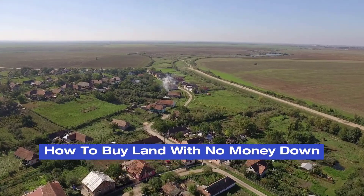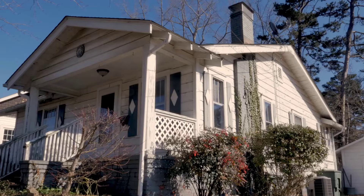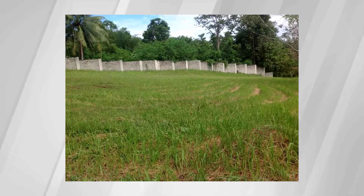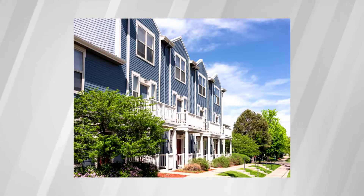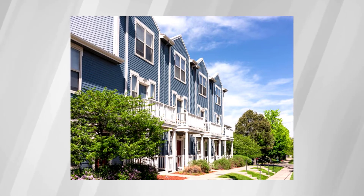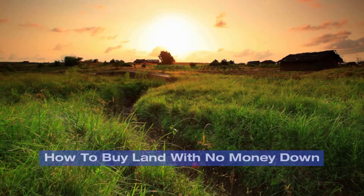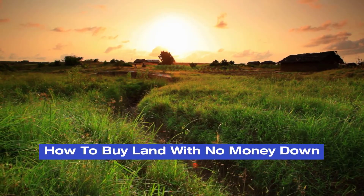How to buy land with no money down. I'm Ted Thomas and for the past 30 years I've been involved in a subset of the traditional real estate business. Traditional real estate includes single family homes, residential lots that are buildable, vacant lots, small apartments, small office buildings, and some small farms. What we're really going to talk about is how to buy land with no money down.